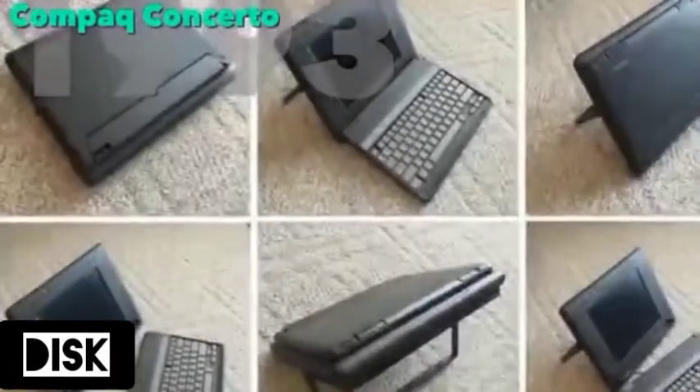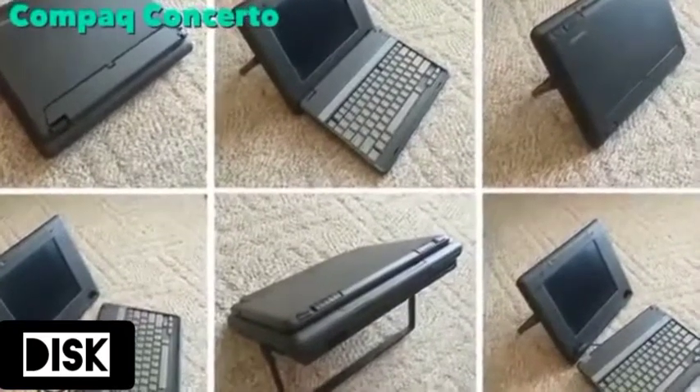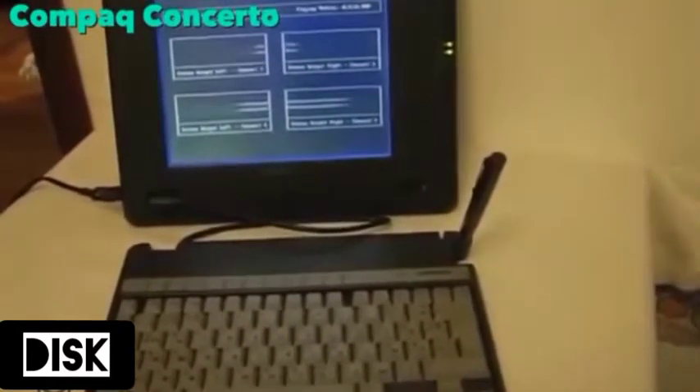The Concerto was the first convertible laptop. It had a detachable keyboard, pen, and touch screen, but the touch screen only worked with the special pen. Like today's tablets, most of the electronics were housed with the screen. This laptop was definitely ahead of its time.